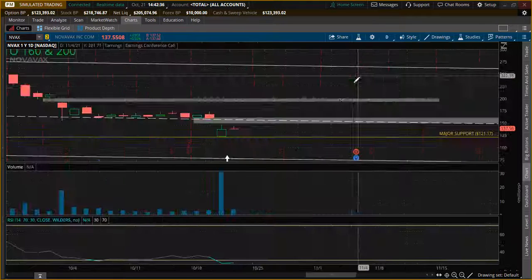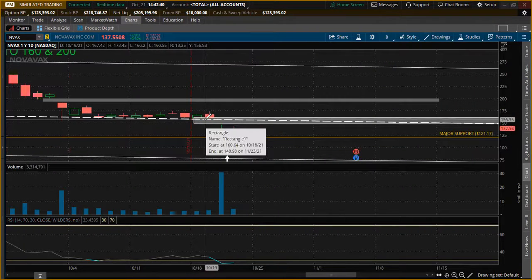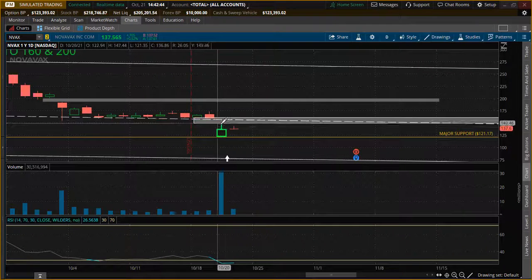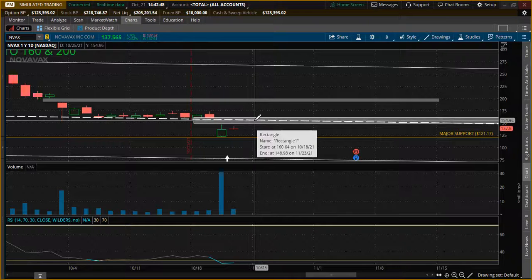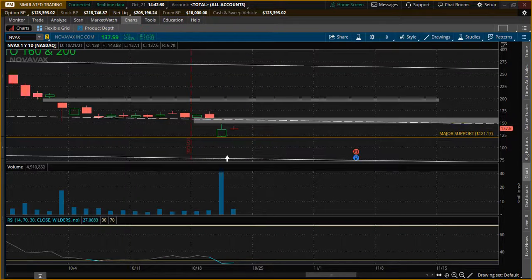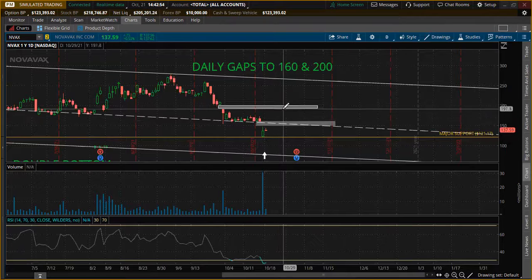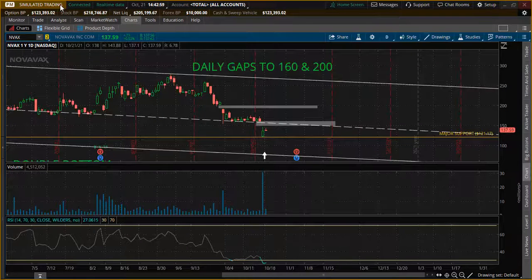It does look good though. It was using the middle of that channel as support, did gap down, and currently that's going to be our resistance. What we need is to start trading back above there, and once we're trading back above the middle of this bearish channel, then we can look to really fill the rest of these gaps on the daily chart. Let me know what you guys think down below, thanks for watching, and don't forget to subscribe.